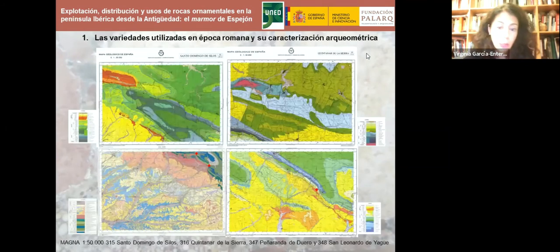Estos son los mapas geológicos de la zona. En rojo están las zonas extractivas de Espejón, otras interesantes sobre todo para época moderna como Espeja de San Marcelino y una zona más alejada en Cantalucia —todas en la provincia de Soria—, pero las últimas investigaciones indican que los materiales de Espeja y Cantalucia no fueron utilizados en época romana, por tanto debemos concentrar nuestro interés en el área extractiva de Espejón.